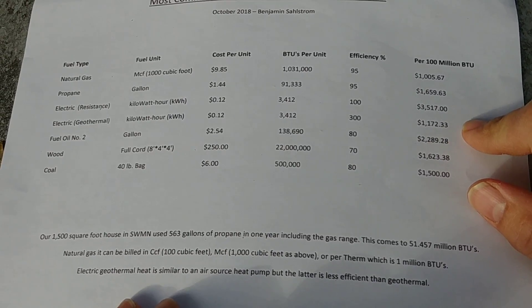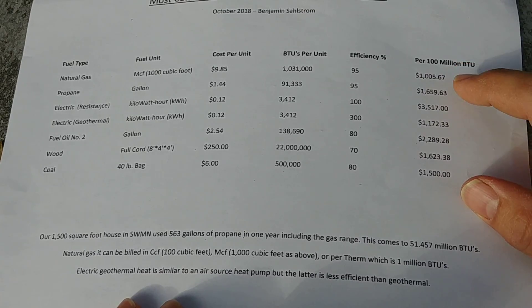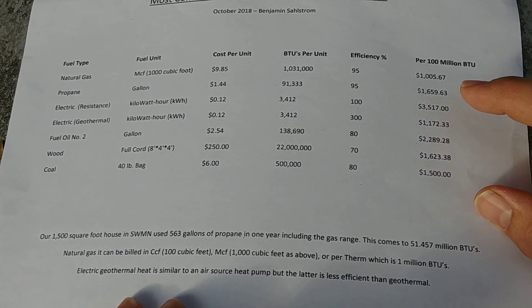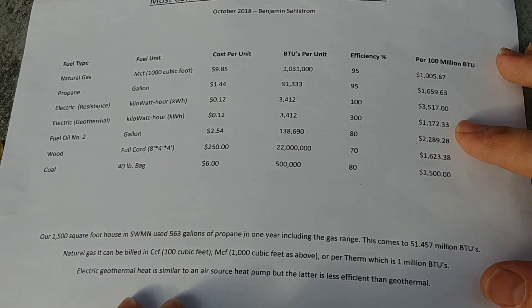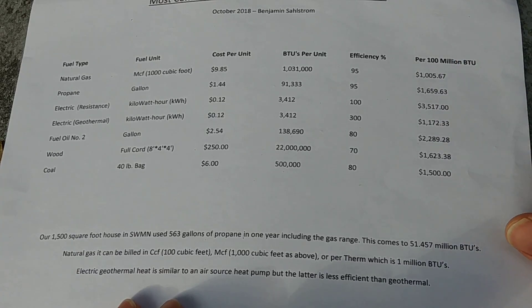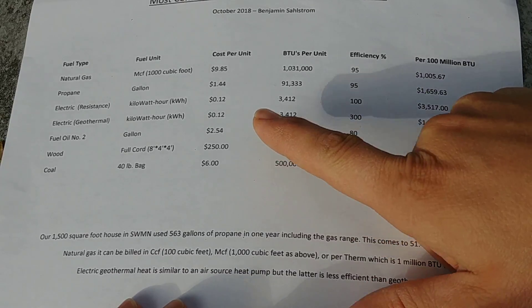I actually have an air source heat pump at my place, but we haven't been using it because propane last year was about 90 cents a gallon, making it actually cheaper to burn propane. I'll show it at the end of this video. When the cost to run an air source heat pump is similar to natural gas or propane, I always recommend burning propane or natural gas, because a furnace doesn't wear out the same way a compressor inside a heat pump does. So we'll move on and come back to that.